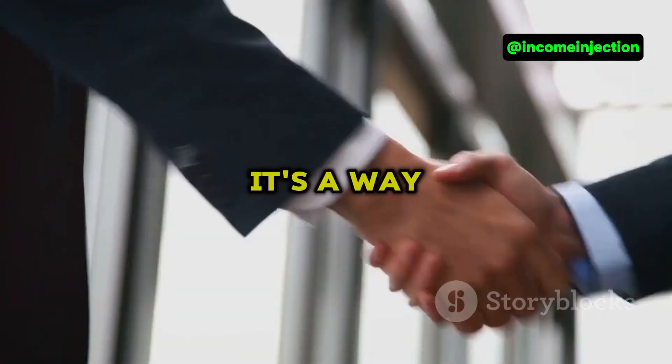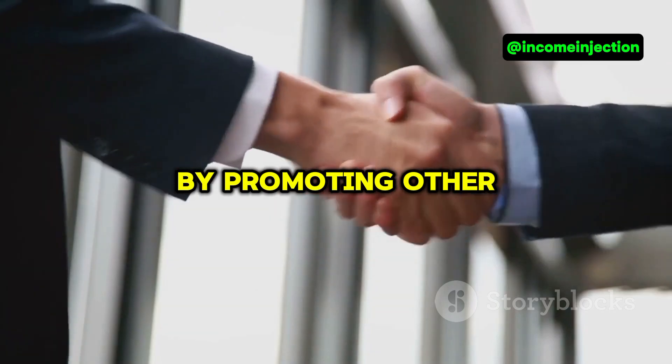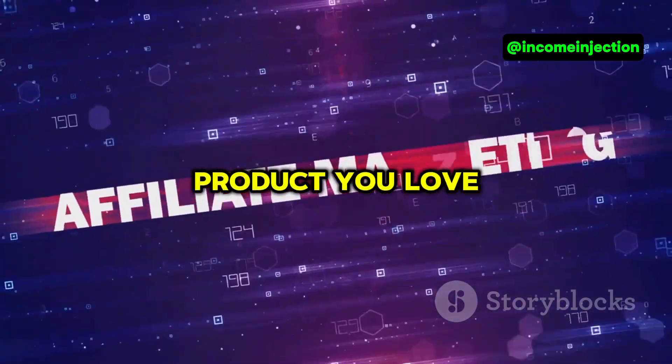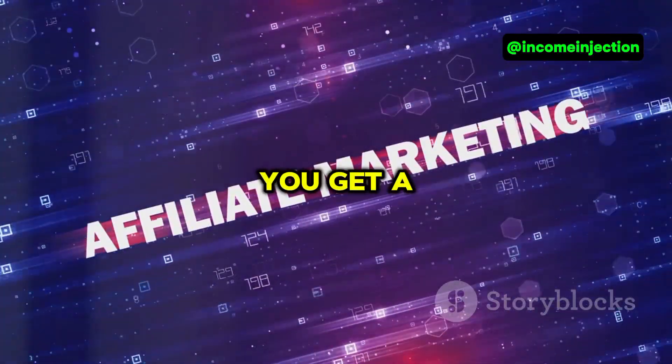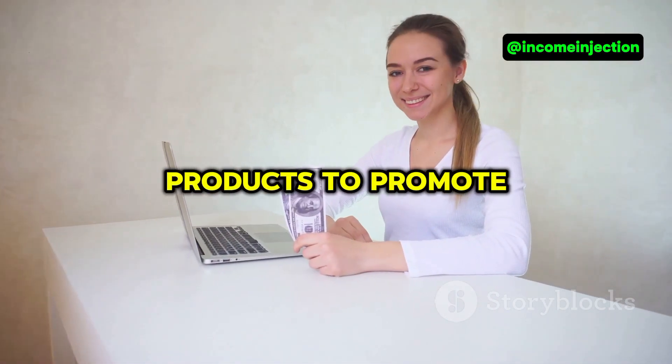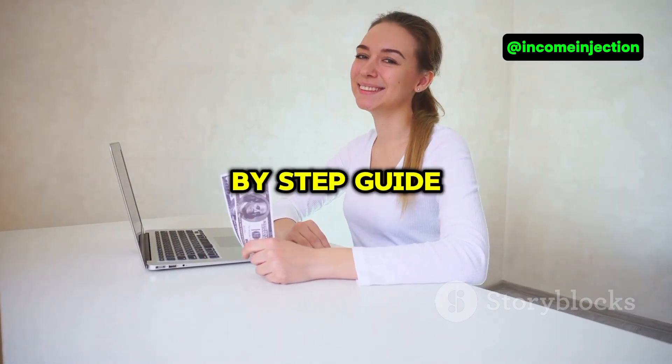First things first — what exactly is affiliate marketing? Essentially, it's a way to earn commissions by promoting other people's products. Think of it as being a middleman: you find a product you love, share it with others, and if they buy through your link, you get a cut of the profit. Easy, right?